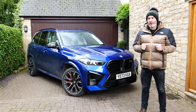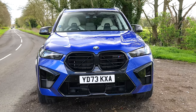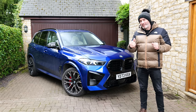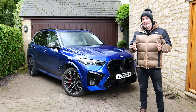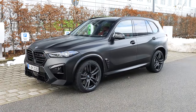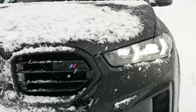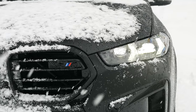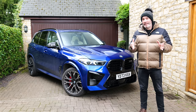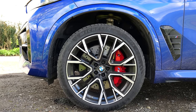Hey guys, welcome to my first UK drive on BMW's facelifted 2024 X5M Competition. I was actually lucky enough to get my hands on one of these last December out in Germany and Austria, although that particular German press car was on winter tires and the weather during the three days that I had it was absolutely dreadful. I'd hoped to get my hands on one back home in the UK on summer tires, and this particular one is on Michelin Pilot Sport 4S.